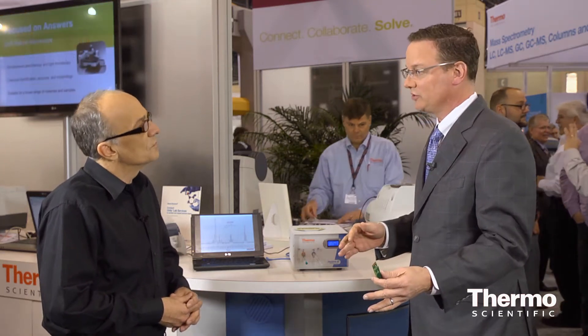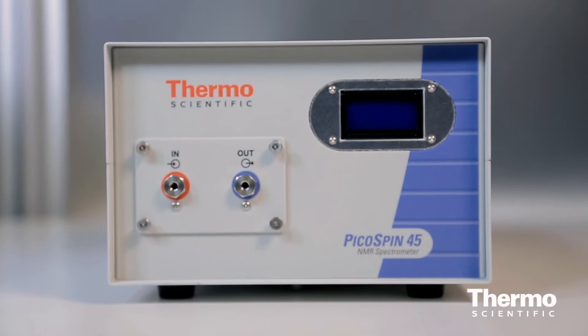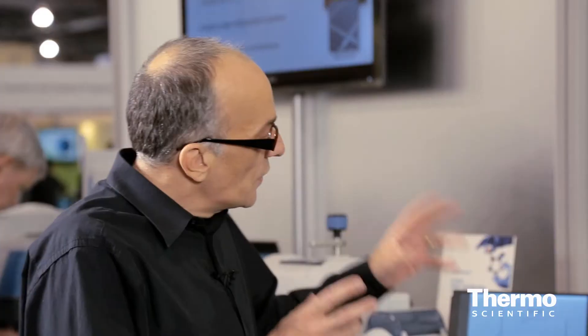We can measure a high-resolution NMR spectrum. We're targeting organic chemistry teaching laboratories, QC labs, and supplementing the high-field NMR business by offering supplementary capabilities. We also support mobile applications — you can take it and move it around since it's the smallest NMR available on the market today.